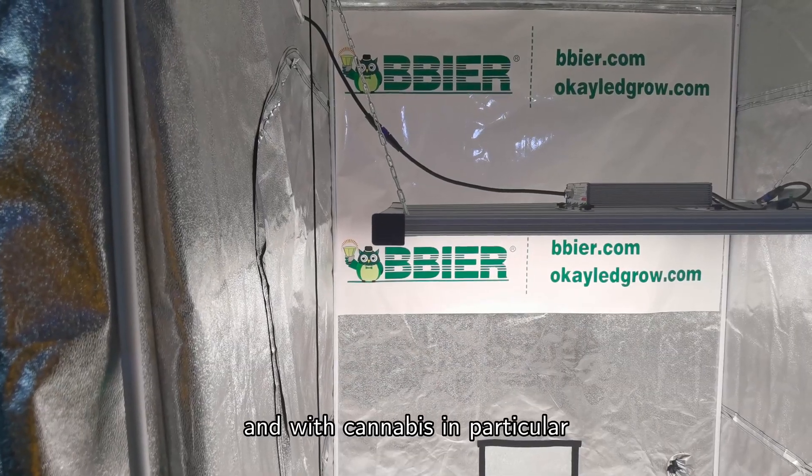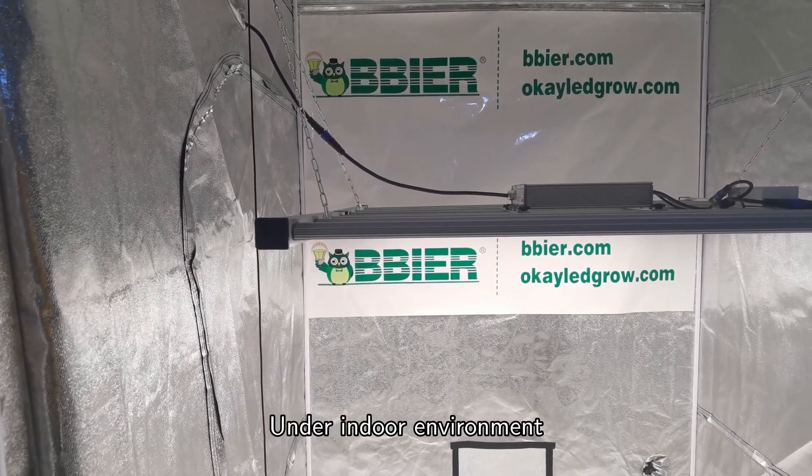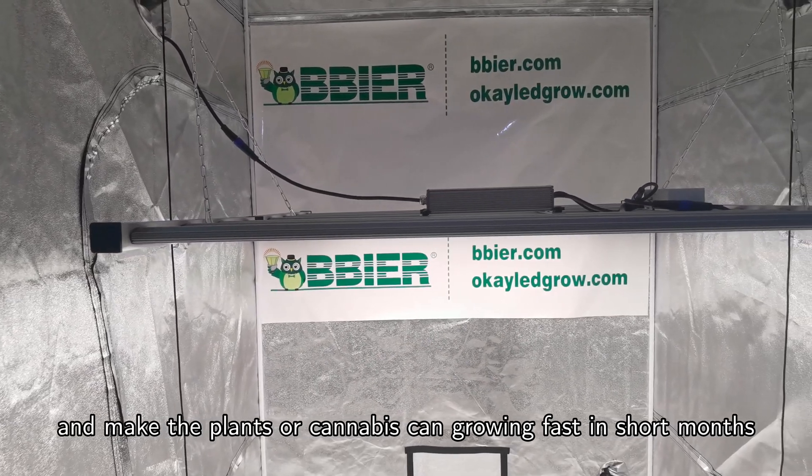With cannabis in particular, the light fuels bud production. Under indoor environments, we can simulate natural light through LED grow lights and make the plants or cannabis grow fast in just a few short months.